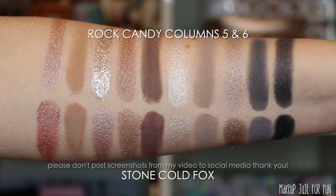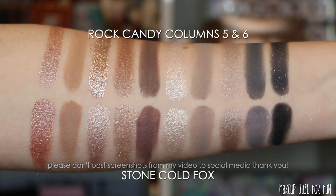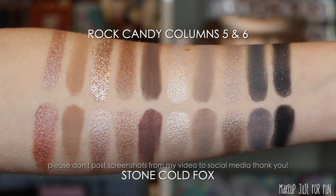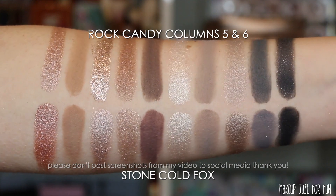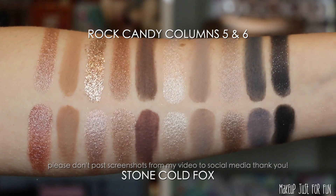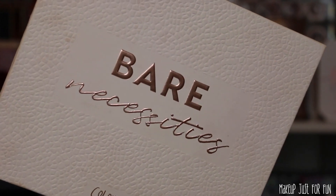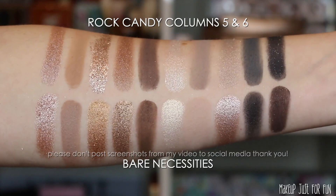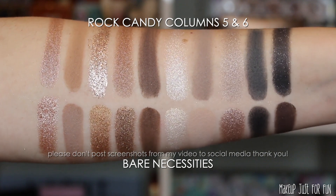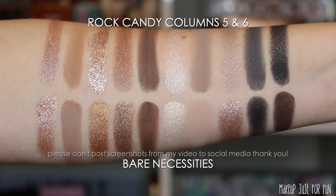So if you love it and this is your perfect mega palette, then I think that's great. Personally I would prefer to have Bare Necessities and Stone Cold Fox over this Rock Candy palette — but that's just one girl's opinion. Maybe you like having the best of both worlds in one mega palette, and if that's the case, this is the palette for you. It is definitely a perfect cross between Bare Necessities and Stone Cold Fox.